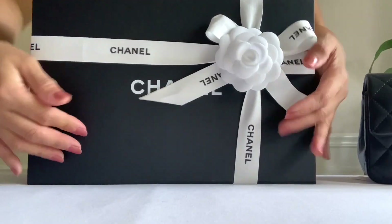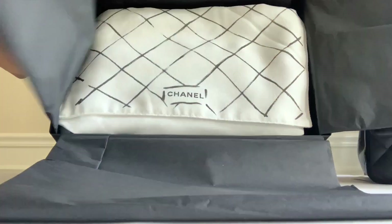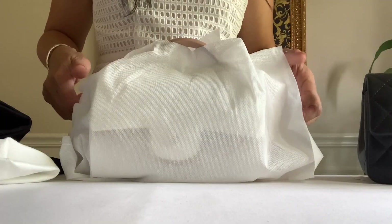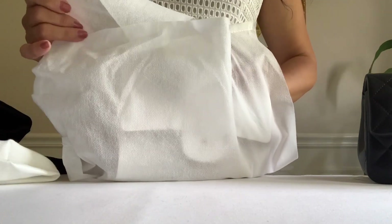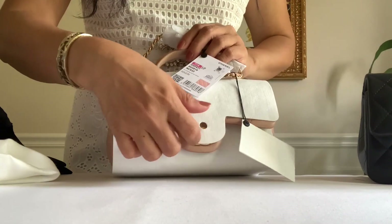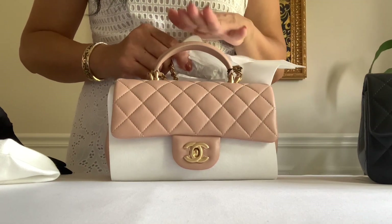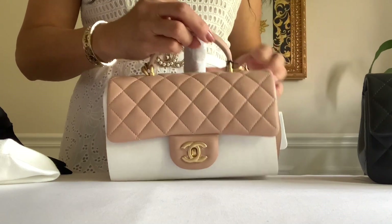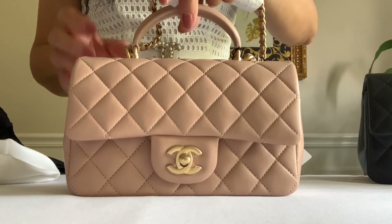Moving on to the second unboxing. Here's my receipt from Nordstrom. I got this white dust bag and another black dust bag. I have been crazy about this top handle bag — so this is another mini classic with top handle. I sold my beige mini flap because I found out that having the top handle works better for me. I sold my regular mini flap and replaced it with a top handle one.